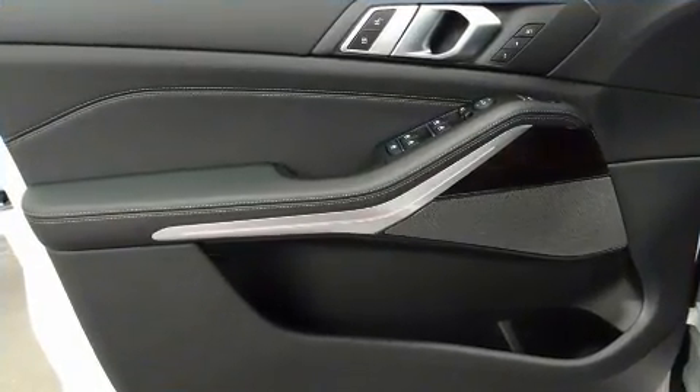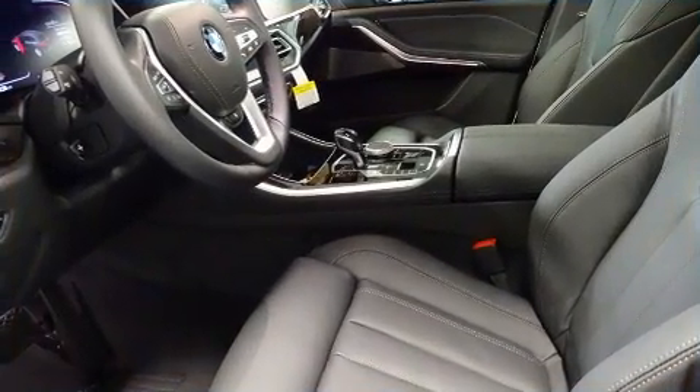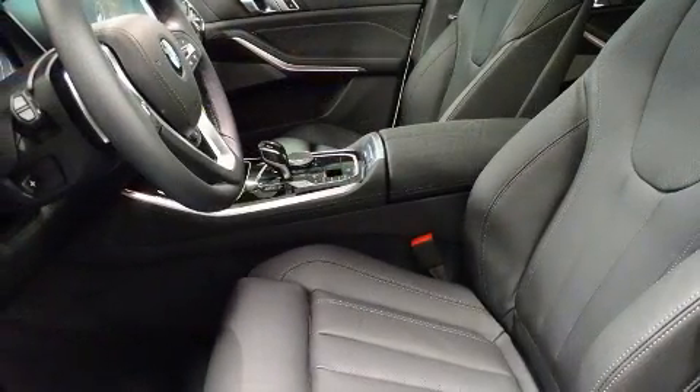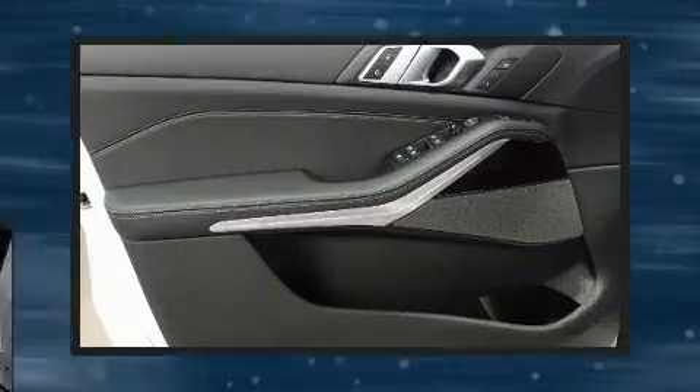BMW also prioritized safety and security with features such as dual front impact airbags with occupant sensing, airbag head curtain airbags, traction control, brake assist, a panic alarm, an emergency communication system, and four-wheel disc brakes with ABS.